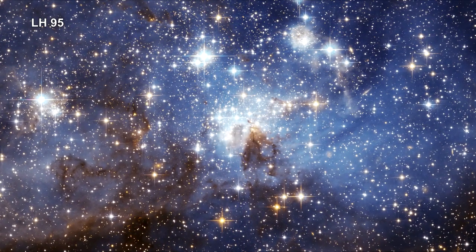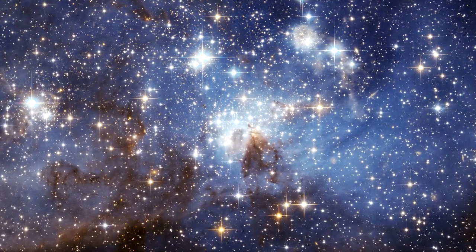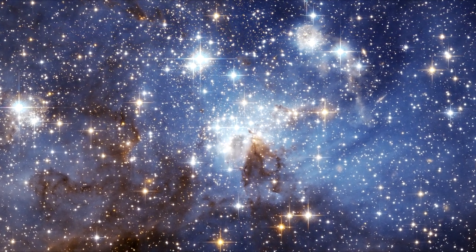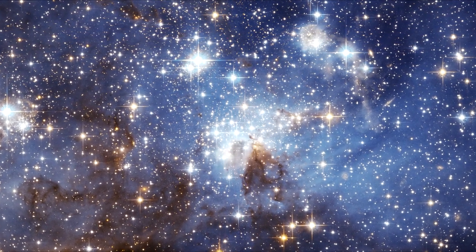Swirls of gas and dust reside in this region of star formation. It reveals a region where low mass infant stars and their much more massive stellar neighbors reside. This is just one of the hundreds of star forming systems located in the LMC.